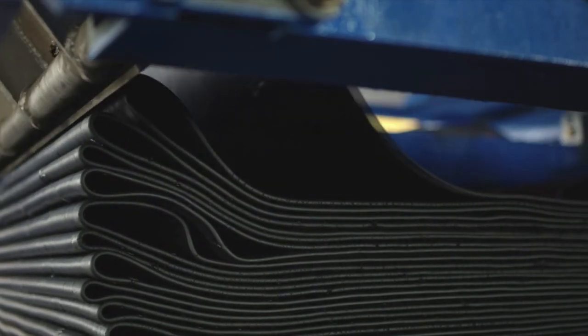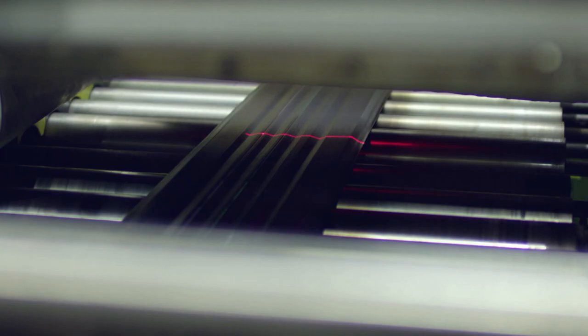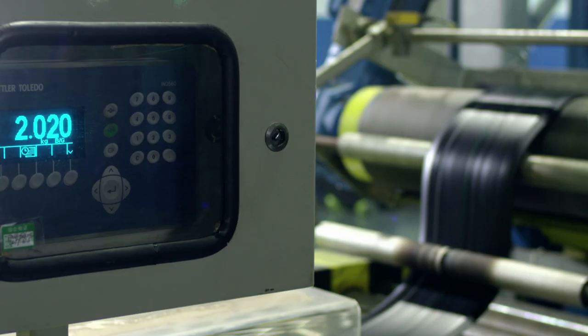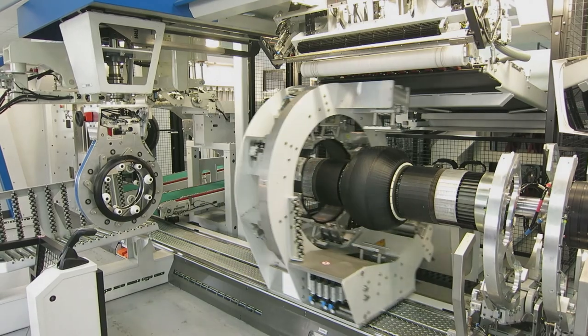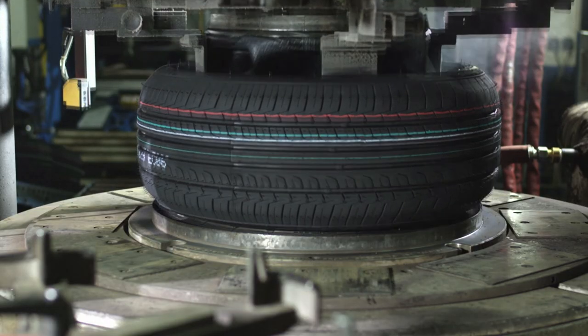These advanced compounds, fabric and steel are mixed, calendared and combined for the precise tire design specifications, all monitored to a strict tolerance to ensure precise, consistent results, then assembled, molded and cured with equal precision, monitoring time, temperature and pressure.